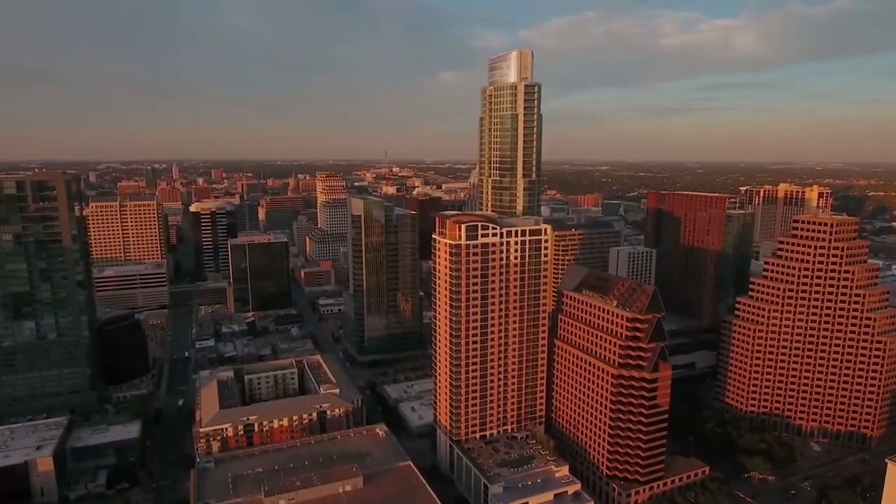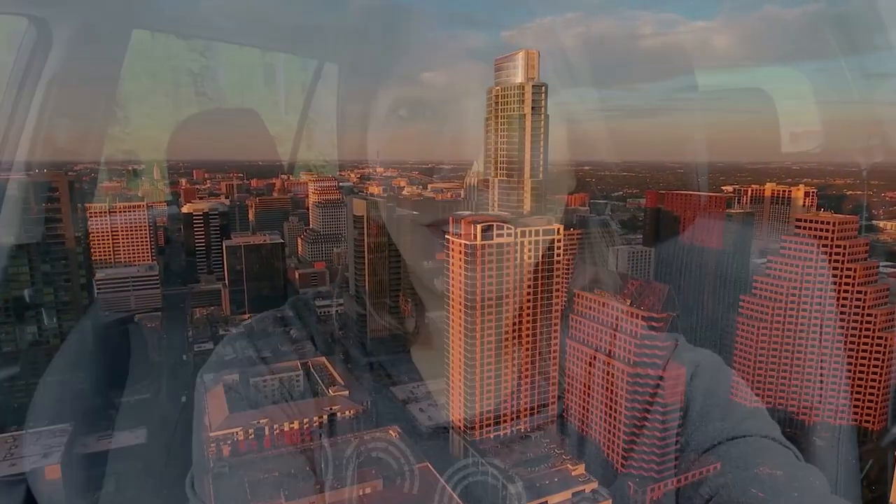Hey everyone, it's Gina. We are on our last day here in Austin, Texas and we decided to go and visit the Rebel Cheese shop in downtown Austin. My brother-in-law brought home some cheese samples the other night and they were so good that we decided we have to go back and get some more. I hope you'll come with me and let's see what kind of cheeses we can get.